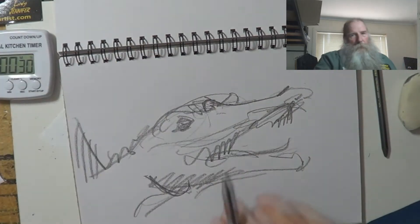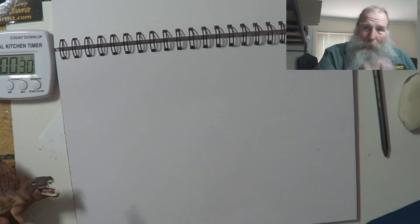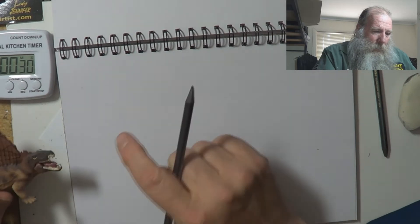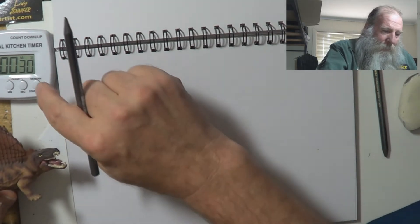Okay, here we go. And then after, I'm going to explain why I'm doing this in a moment. Ready, set, go.